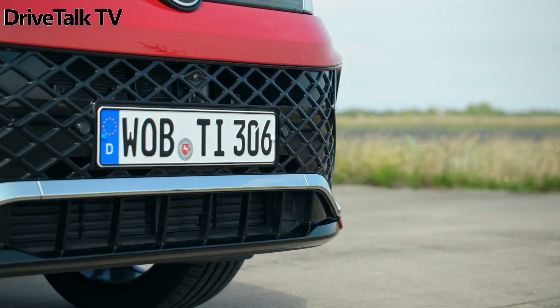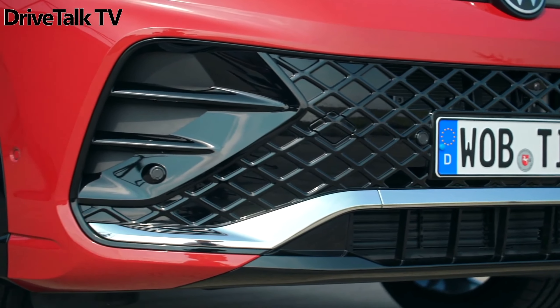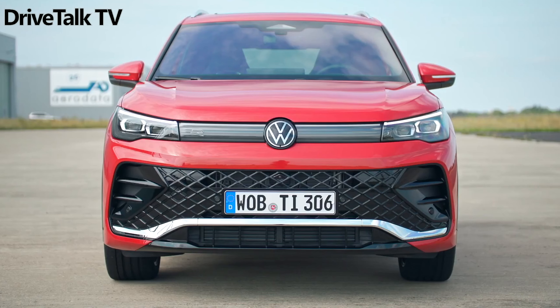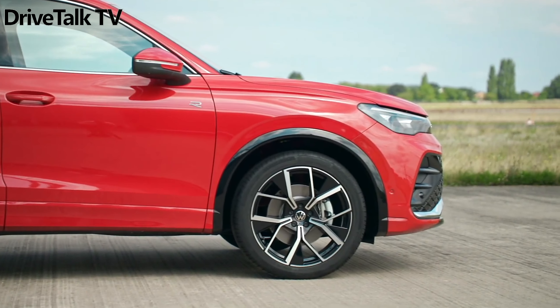Instead, North America will get a slightly larger and entirely different SUV based on the next generation of the Chinese-market Volkswagen Tayron, and European buyers who can't live without that third row will also be offered the same thing. Now that's cleared up, let's take a look at the new Tiguan.